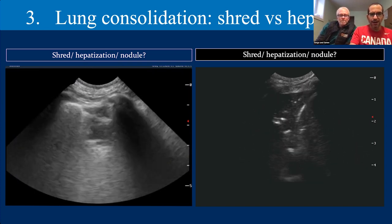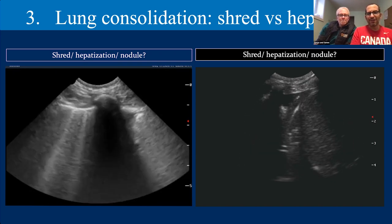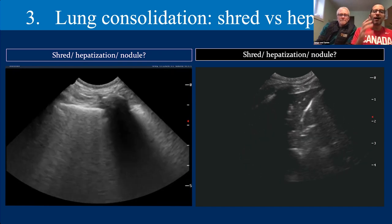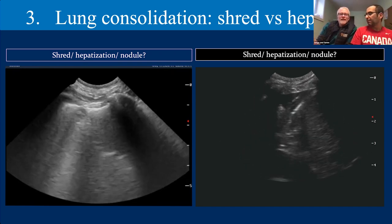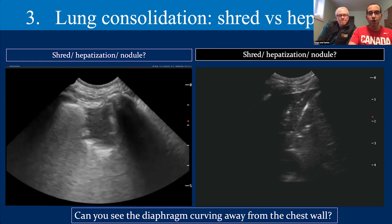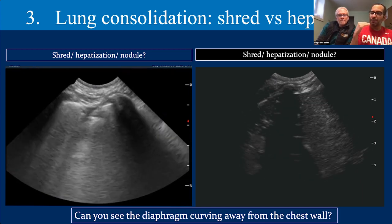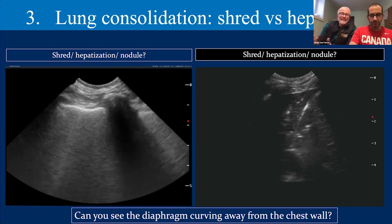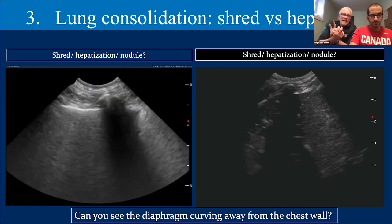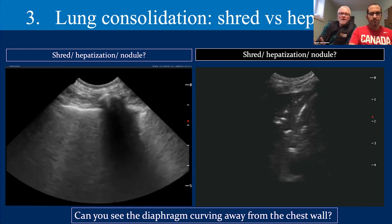For complete translobar consolidation, you see surface-to-surface consolidation with complete hepatization against the diaphragm. You should not be able to see the diaphragm in a healthy animal except at the pericardiodiaphragmatic window. If you see it away from the heart — as in this case — you've probably got consolidation, pleural effusion, or something else allowing the beam to pass through the chest wall and visualize the diaphragm curving away from the thoracic wall.